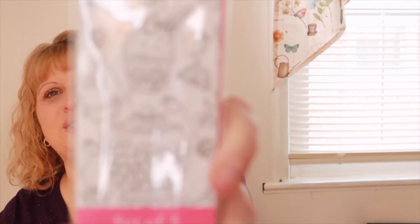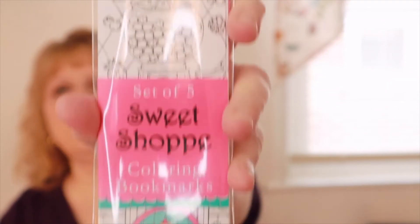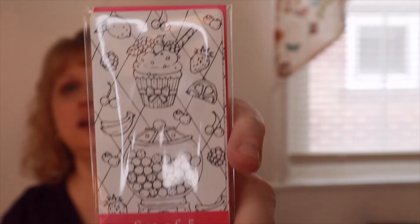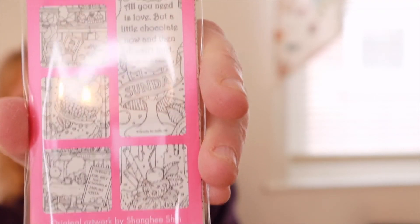This is a set of five sweet shop coloring bookmarks. These are really cute — I love bookmarks and I like to color. Adult coloring books really help me relax. I have a laminating machine so I love to do different things with bookmarks, laminate them, and give them out. There are some pictures on the back. That's a set of five.